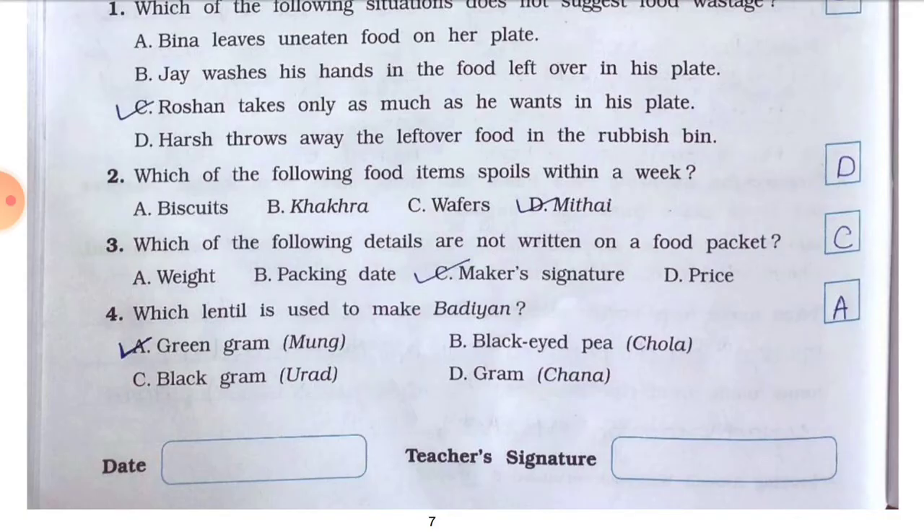Question number three: which of the following details are not written on a food packet? Answer is C — maker's signature. Question number four: which lentil is used to make baniya? Different people use different lentils — some use green gram (moong dal), some use gram (chana dal), and some use black gram (urad dal). The answer depends on your household; in my house baniya are made from moong dal, so I have put a tick on A — green gram.